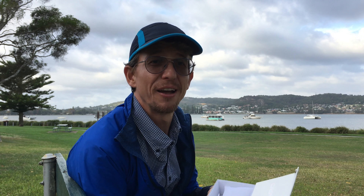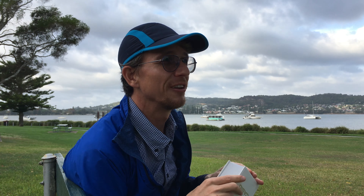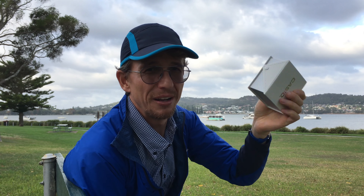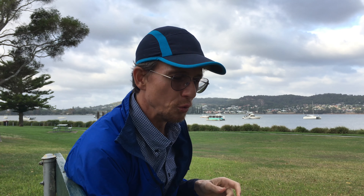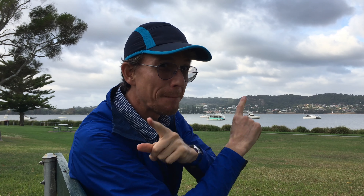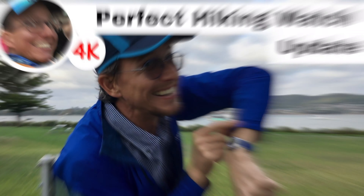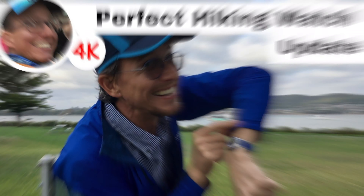It does also have a little light like the Indiglo on the other one, and it beeps, makes sound, and it's easy to set. It's got the date, it doesn't catch on anything, and it feels much more comfortable on my hand. So I want this one to be my daily watch as well as my hiking watch.